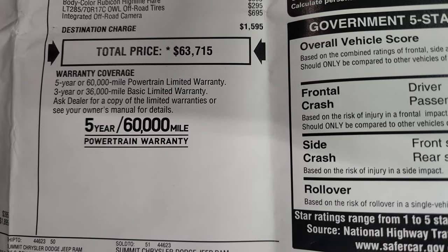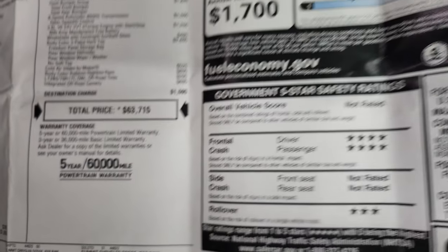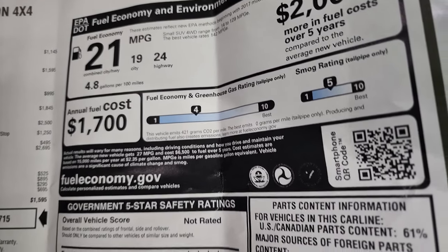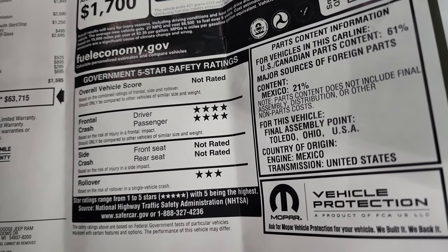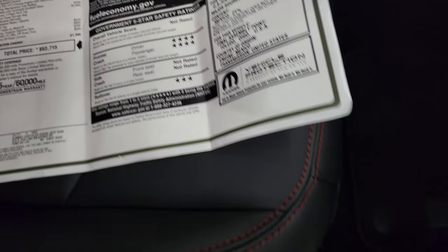3-year/36,000-mile bumper-to-bumper, 5-year/60,000-mile powertrain. There is your miles per gallon, and then your crash test ratings. They only have front crash test and rollover — 4 and 3 stars.